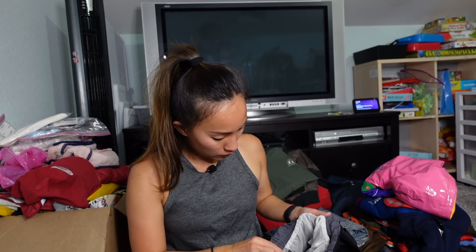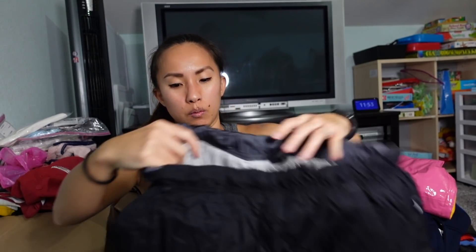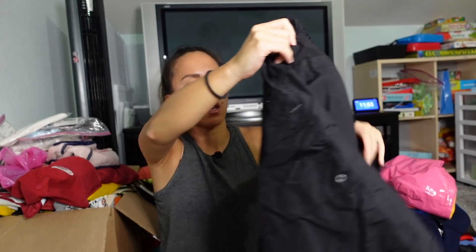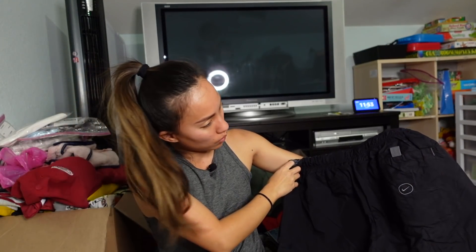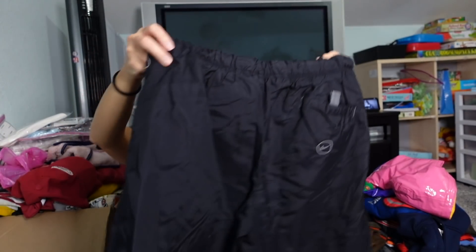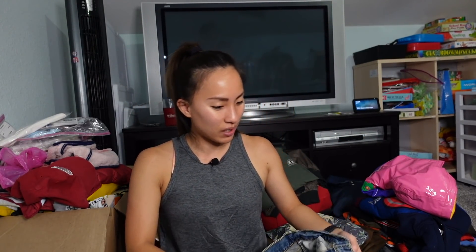Next are some black Nike swim trunks in a size large with an elastic waist and a velcro back pocket, though the velcro seems to have come loose from the trunks themselves. I like the vintage feel of the Nike logo inside a circle. I'll probably list these for around $25.